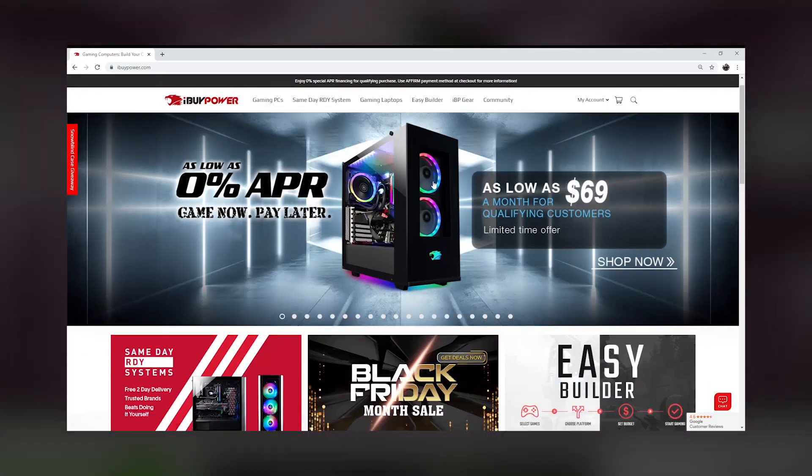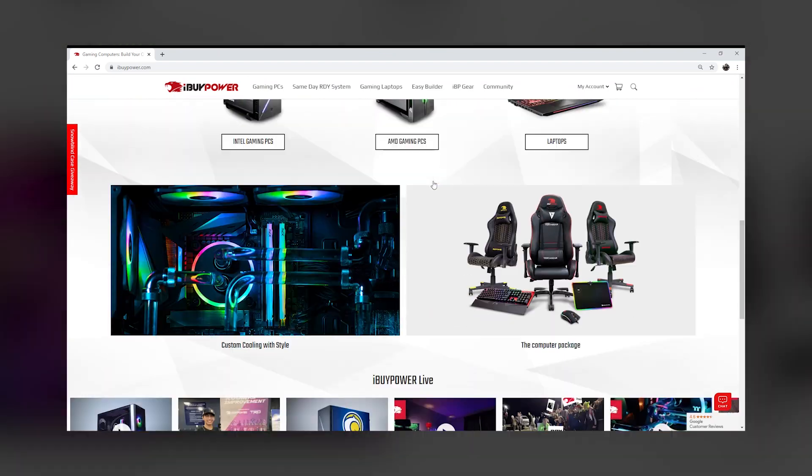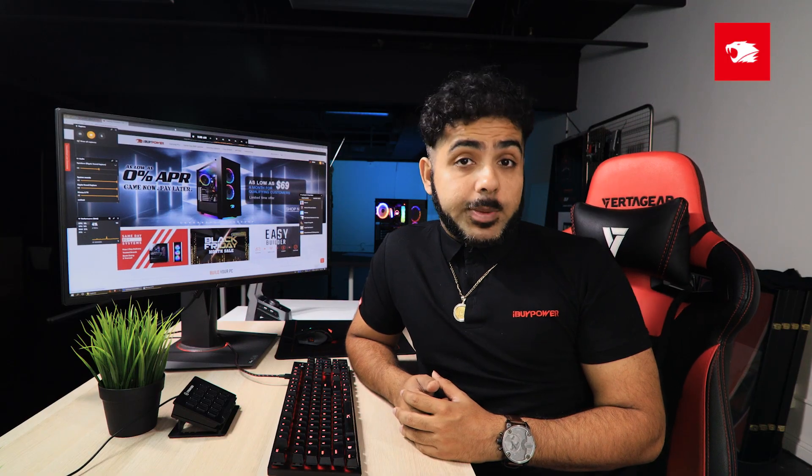Getting into PC gaming can be daunting if you don't have time, are on a budget, or are just starting out and don't know exactly what you're looking for. Thankfully, we just redesigned iBuyPower.com with a few tools to make everything easier for anybody trying to jump into a new PC. It's all about finding what's best for you.